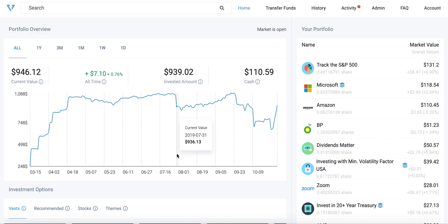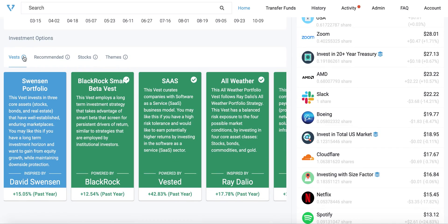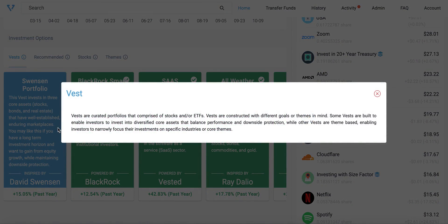One of the most commonly asked features that we receive is additional guidance and advice on what to invest in. In order to do so, we created Vests. Vests are curated baskets of stocks and ETFs that represent different types of portfolio strategy.